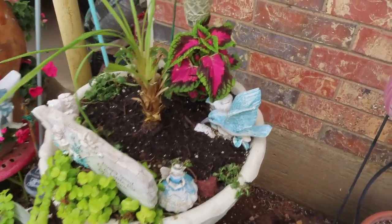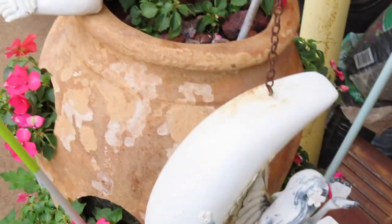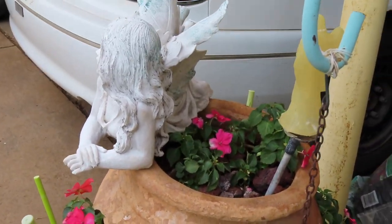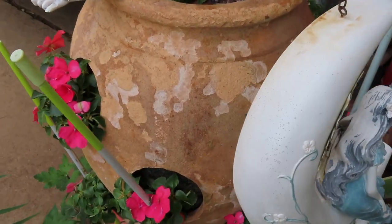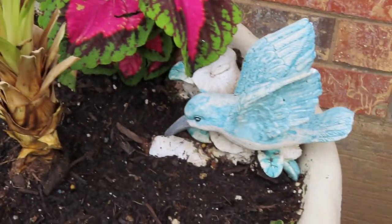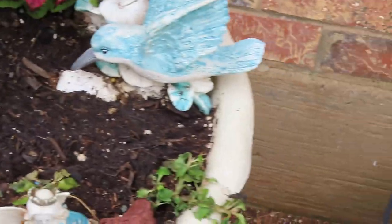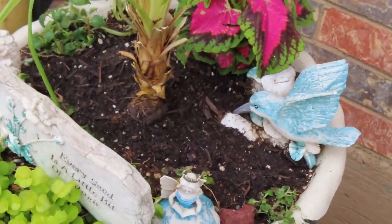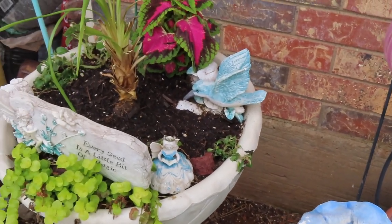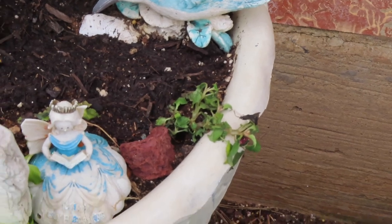I do love this little coleus and I love it with the lipstick pink color that I have in the strawberry pot — that's what I had put around it there too. This one looks a little puny also, so I don't know if these will make it. I'll just plan on replacing this one when I'm pretty sure it's not going to make it.